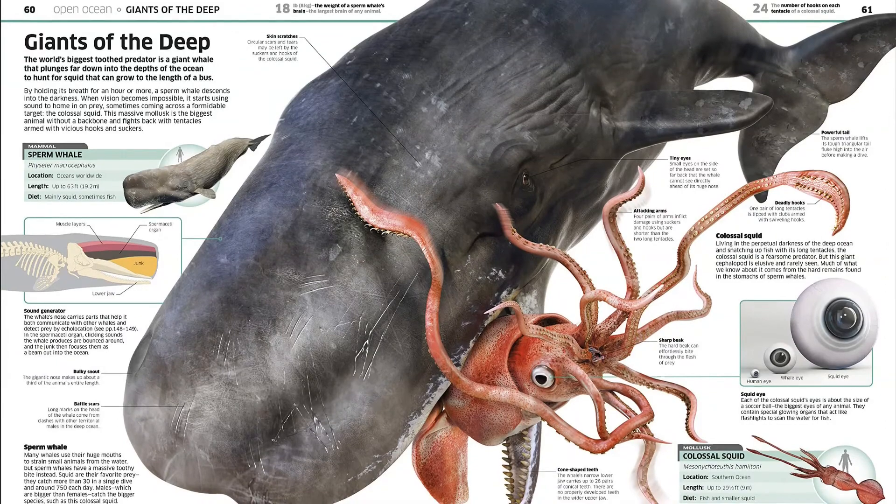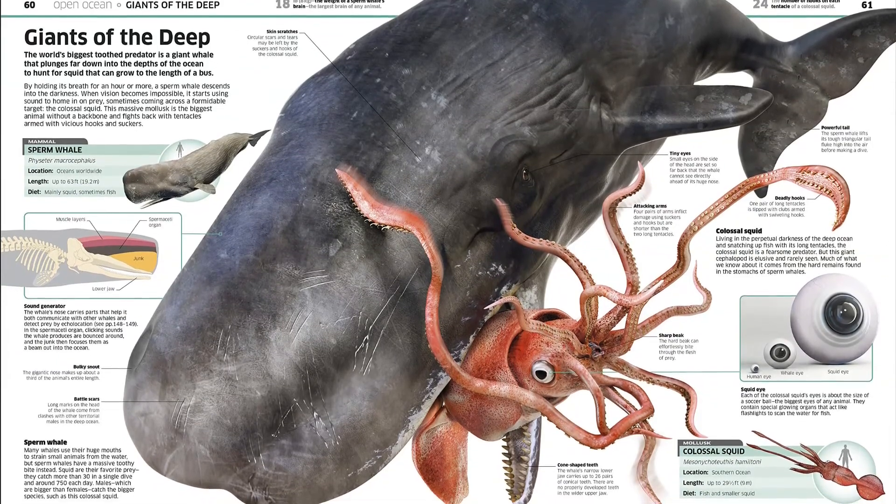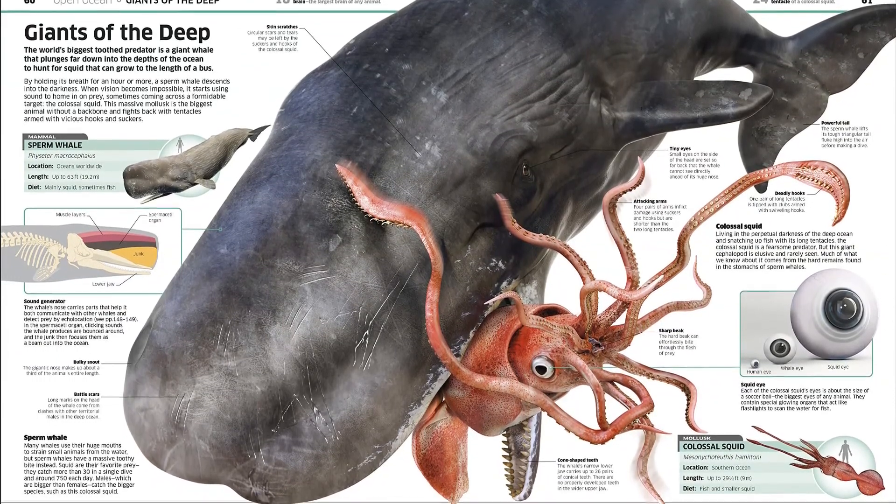Including sharks, jellyfish, turtles, dolphins, octopuses, penguins, and seahorses.